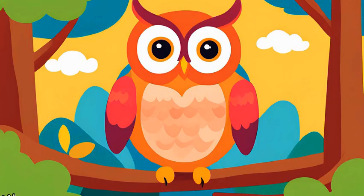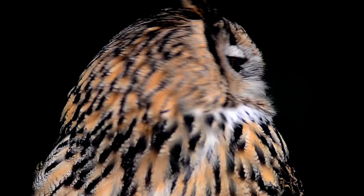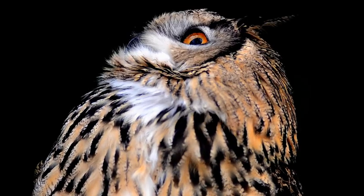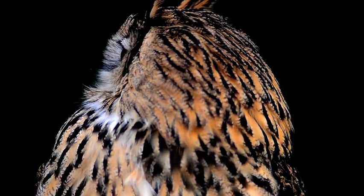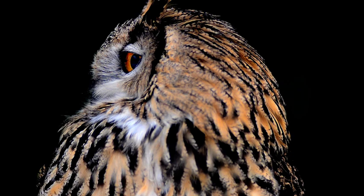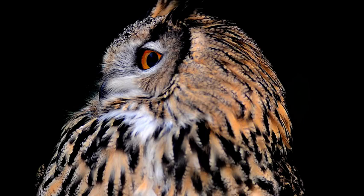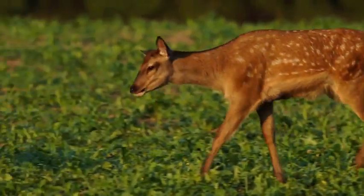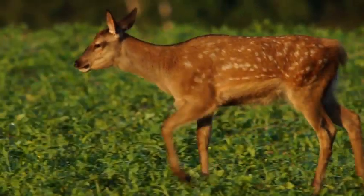Next up is the wise owl. Owls are amazing nighttime hunters with big eyes that help them see in the dark. Who's ready to see the next forest animal? And here's a gentle deer. Deer use their strong legs to run fast through the trees and hide from predators.